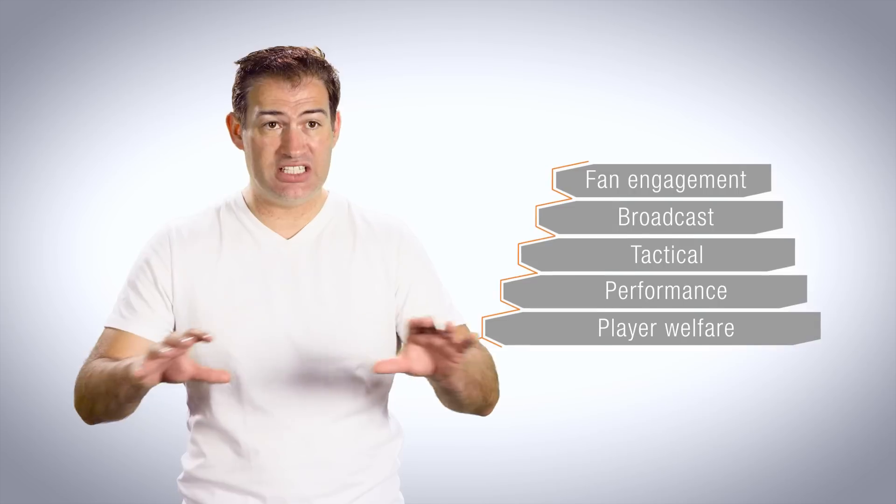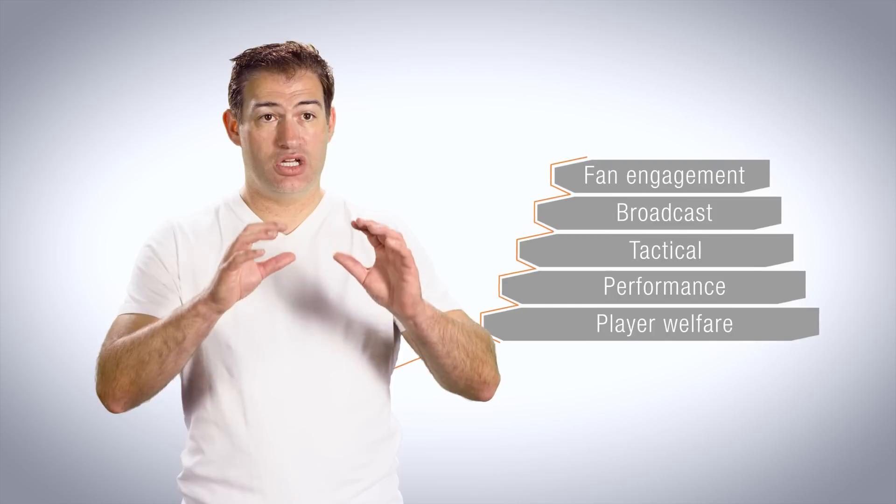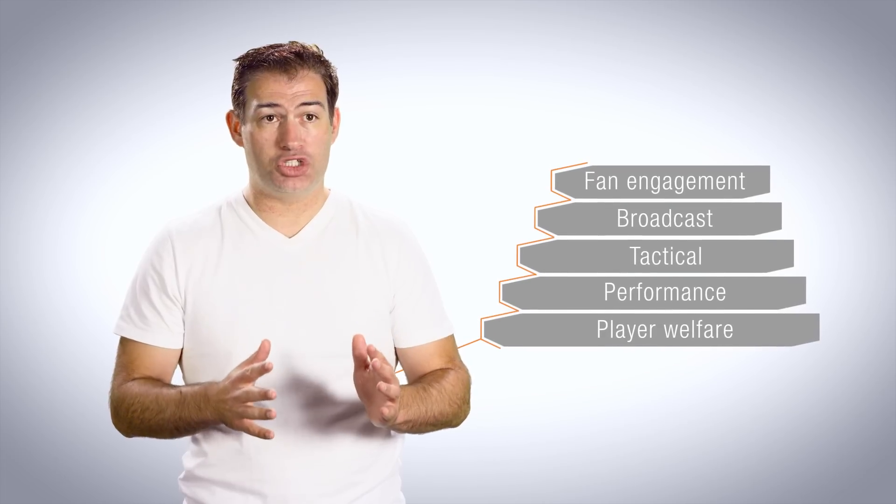It's really interesting to think about leagues. Leagues have two ways to approach this technology platform. They can take a top-down approach, looking for a solution that delivers primarily media benefits. Alternatively, they can take a bottom-up approach, which delivers player welfare and player performance benefits to teams as a baseline, and then layers other benefits on top. It is our strong view at Catapult that the bottom-up approach will serve leagues, teams, players, and fans much more effectively.